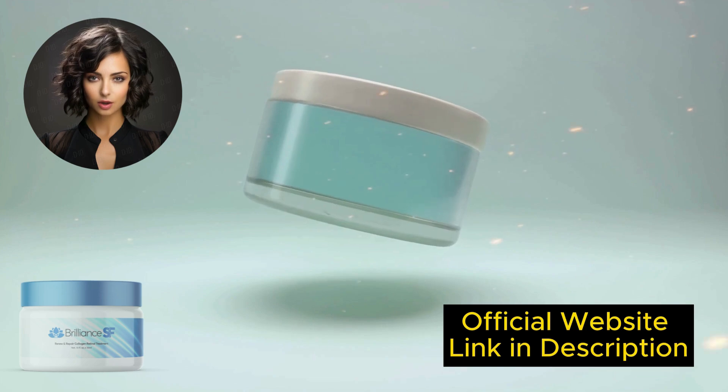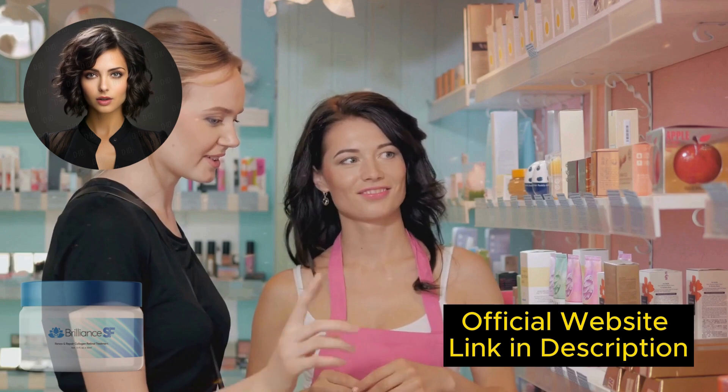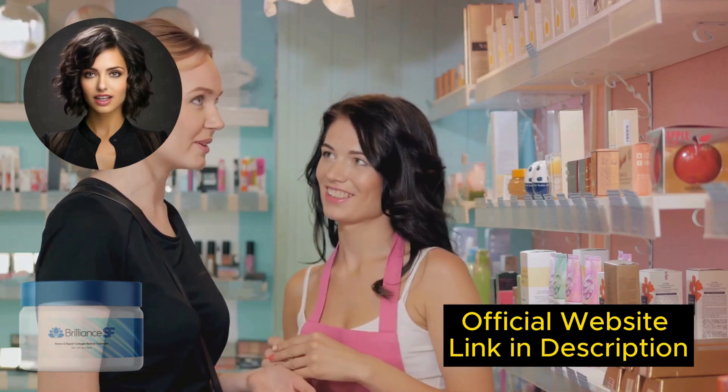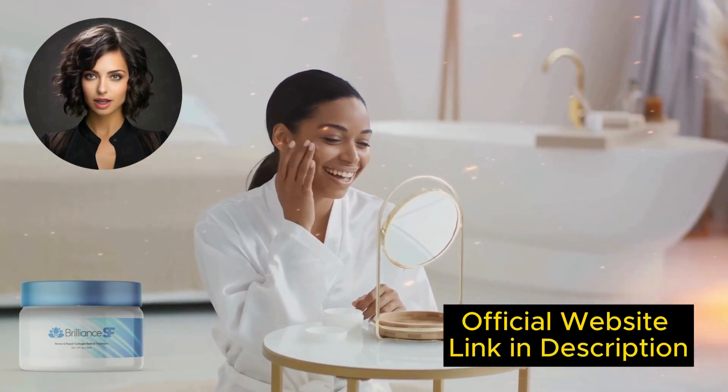Yes, you can trust this product. Many people have obtained great results with Brilliance SF Cream, and you can too. However, keep in mind that each body will react uniquely. This is a bit obvious, but I say this so that you are realistic about your treatment and expectations.